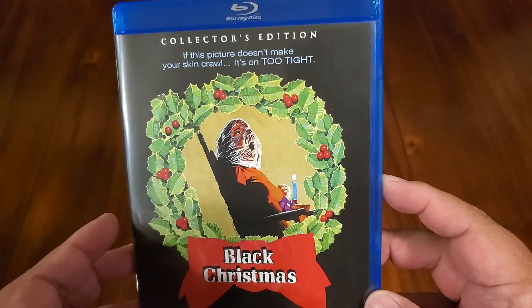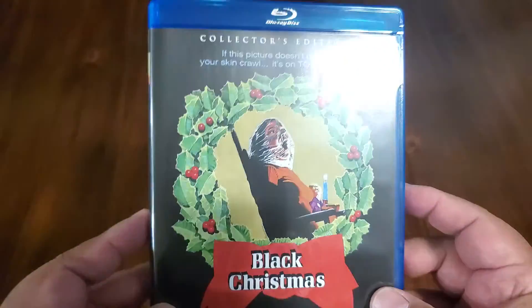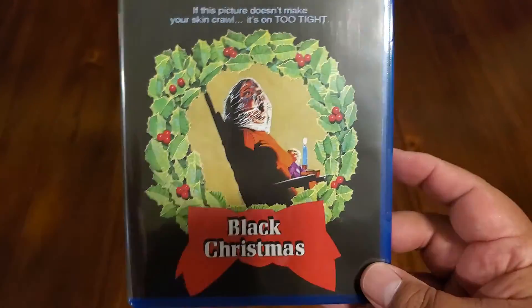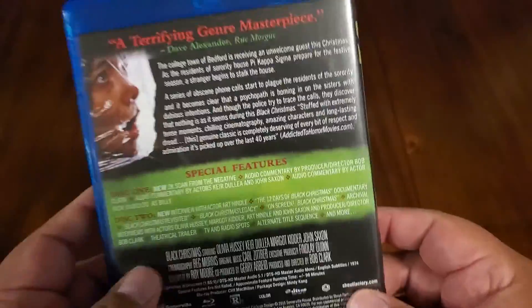From Scream Factory I've got the collector's edition of Black Christmas. Now this is a great title — especially this time of year, this is a twofer because it works great for both Halloween and Christmas. So there you go.